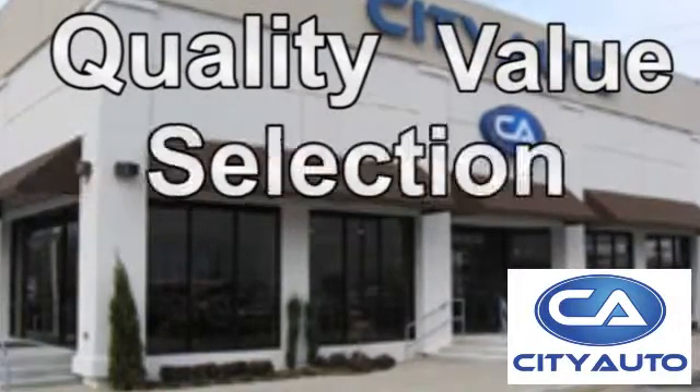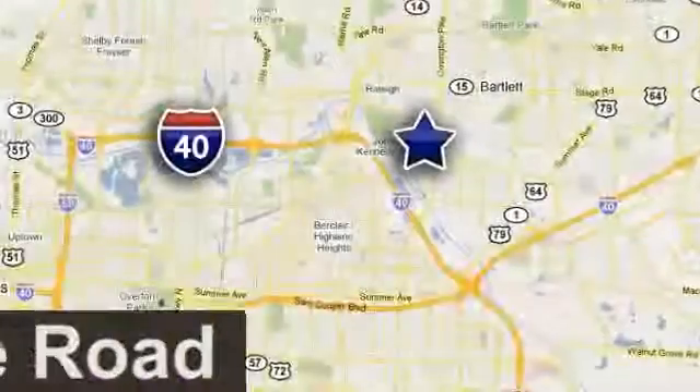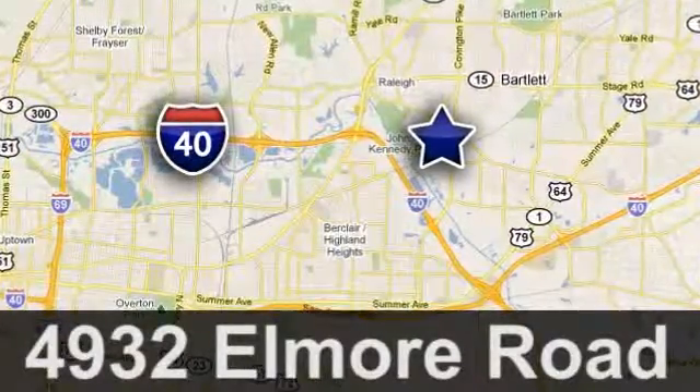Quality, value, and selection. City Auto. Shop where the dealers shop — City Auto. Just minutes from anywhere in the Memphis metro area, off I-40 West, off Exit 10.